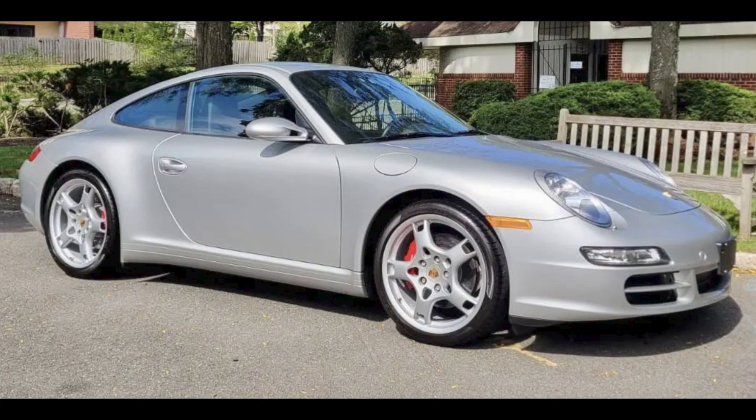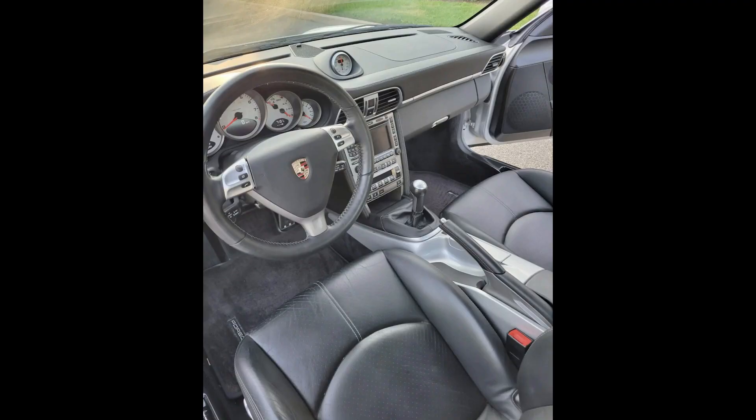An Arctic Silver 14,000-mile 2007 911 C4S Coupe sold for $73,000. Like the previous 997, a fully priced result.